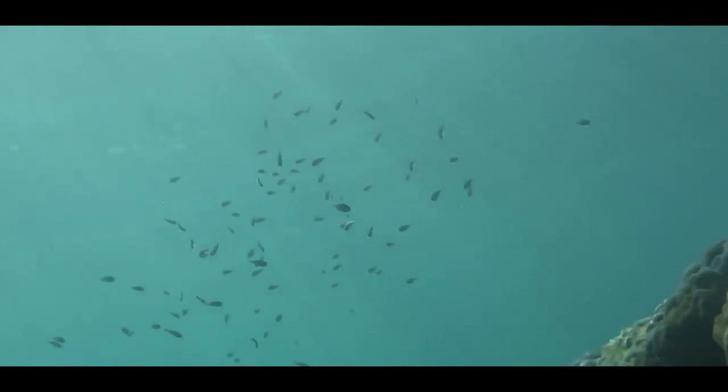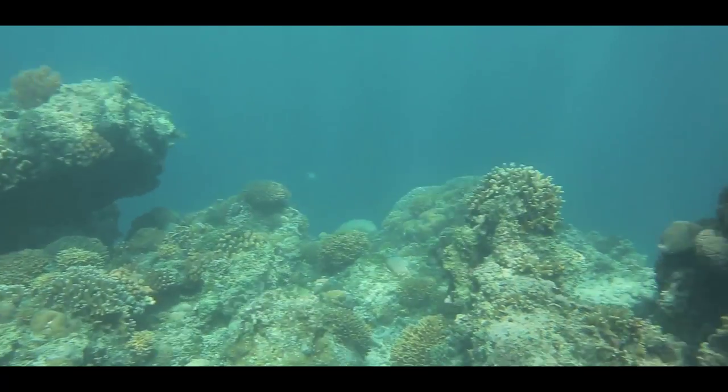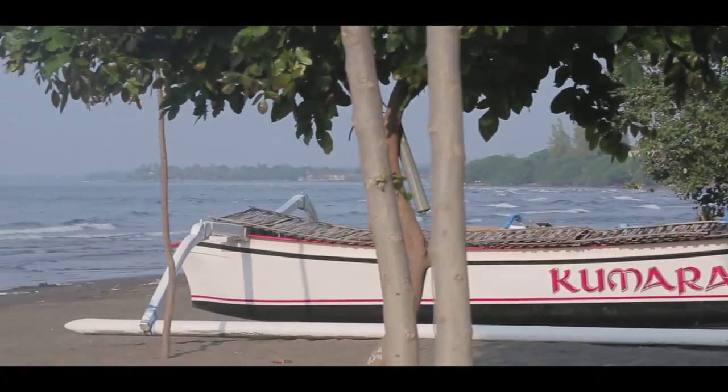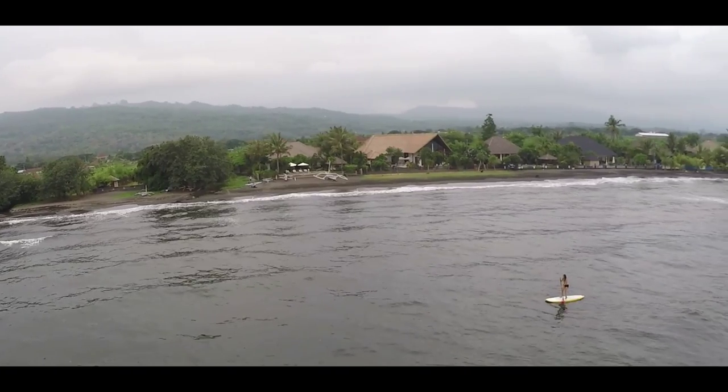North Bali is renowned for its diving and snorkeling spots, and although some of the more popular places like Menjungan Island are an hour's boat trip away, good fun can still be had right here on Lavina Beach. Also available for hire are stand up paddle boards, which is surprisingly quite the workout.